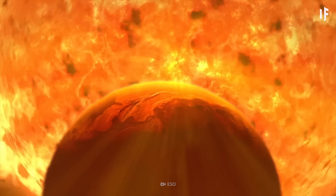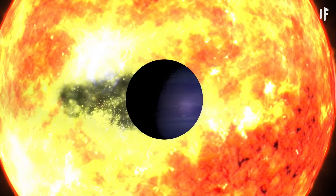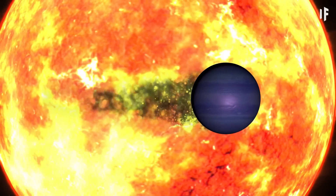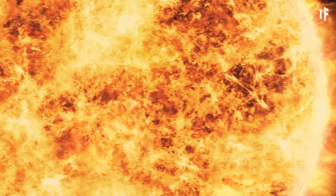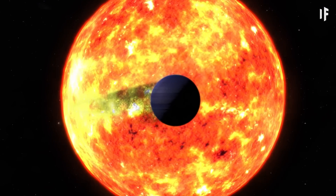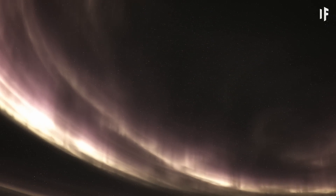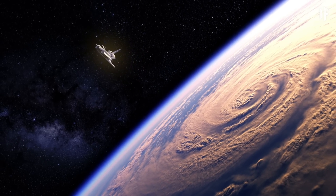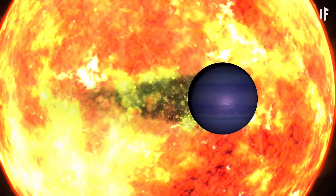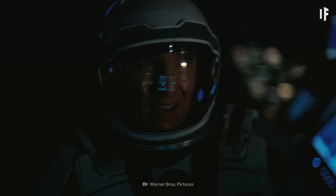Gliese 436b's Sun is doing a lot of the heavy lifting to dictate how this exoplanet behaves. One of the things it does is give Gliese 436b a comet-like tail. This tail is made up mostly of hydrogen gas, and it's moving away from the planet due to the close proximity to its star. The extreme heat is forcing Gliese 436b's atmosphere to expand and escape. The tail is comprised of heat, radiation, and high-speed particles being sent off the planet. So while we're trying to get close to Gliese 436b, it's best if you avoid the tail. If you fly into it, your spaceship would likely melt and be chipped away by the debris.